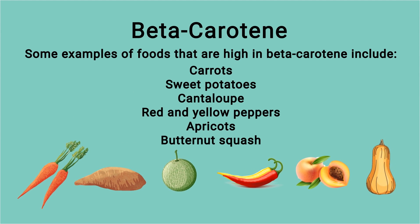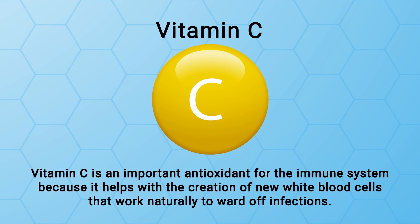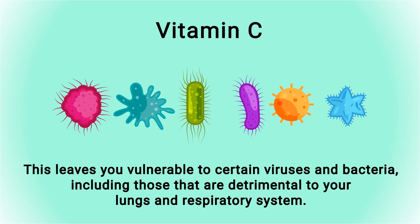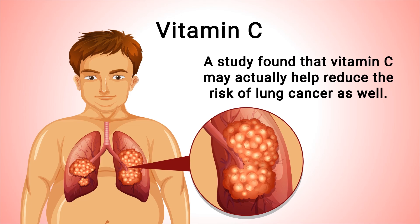Next up is vitamin C. Vitamin C is an important antioxidant for the immune system because it helps with the creation of new white blood cells that naturally ward off infections. If your diet is lacking in vitamin C, your body will have fewer white blood cells, meaning a weakened immune system and a greater likelihood of getting sick. This leaves you vulnerable to certain viruses and bacteria, including those detrimental to your lungs and respiratory system. A study also found that vitamin C may help reduce the risk of lung cancer.